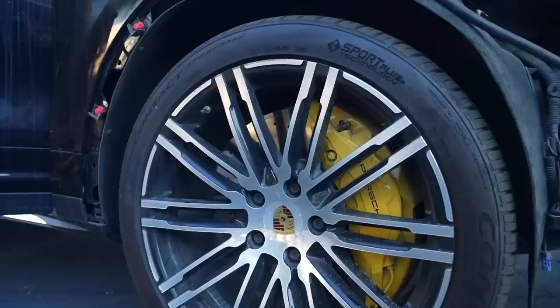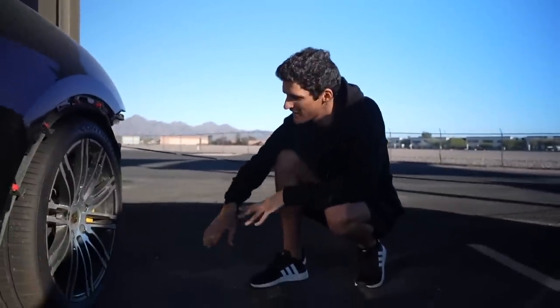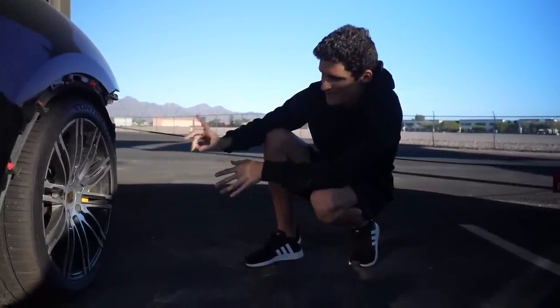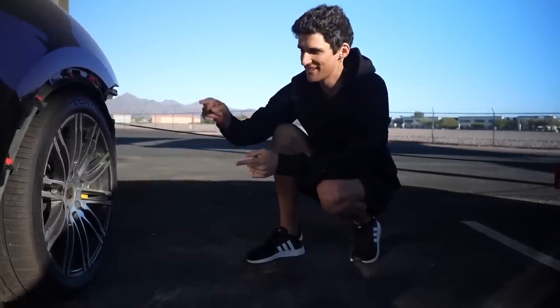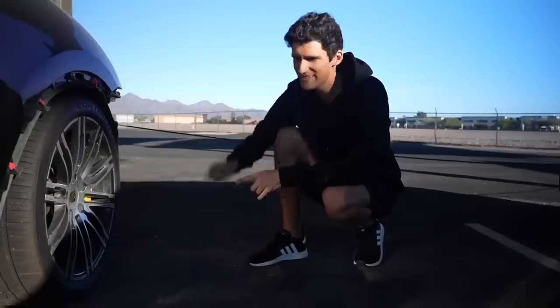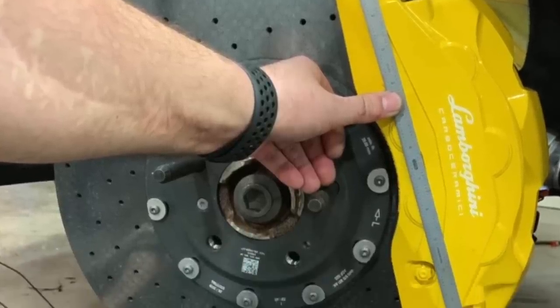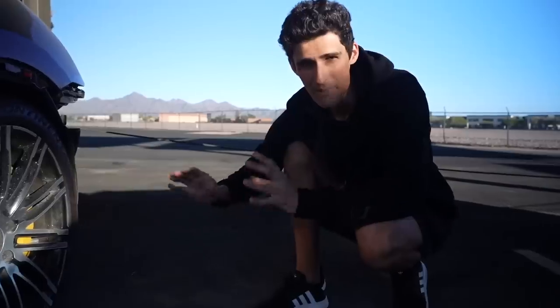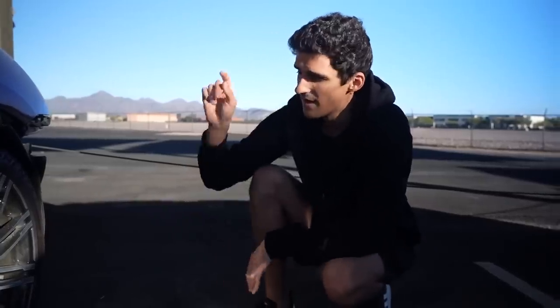Probably my favorite part of this car — you get those massive, I think 410 millimeter if I'm not mistaken, carbon ceramic brakes. Fun fact: these are not straight off the Urus. The Urus is straight off of these. This came before the Urus and they have the same brakes. So this is the first one to have these massive 10-piston brakes, and this is only possible on the Turbo S model — it came factory equipped.